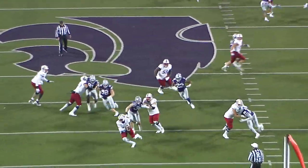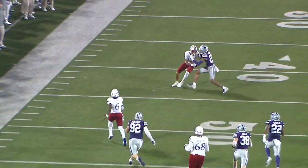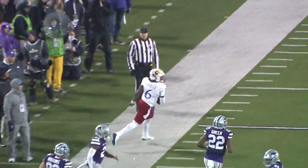Back to throw is Daniels, under some pressure now — flushed out of the pocket to the left, and he'll take off and run. He's at midfield to the 45 and down the sideline, and he will be knocked out of bounds.